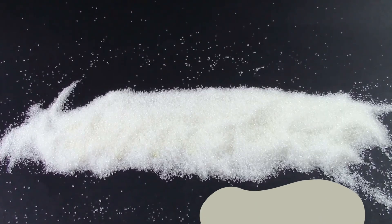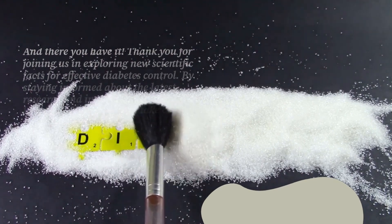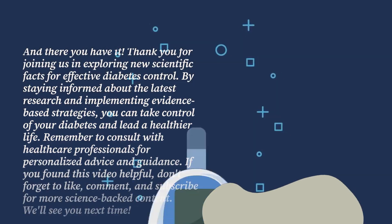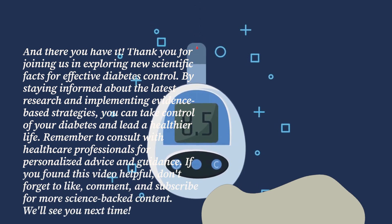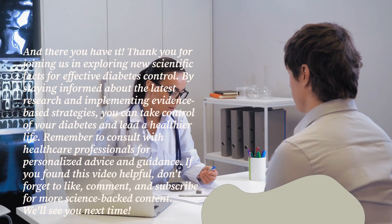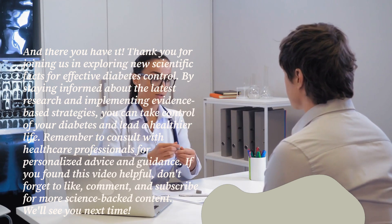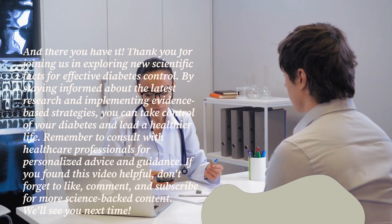And there you have it. Thank you for joining us in exploring new scientific facts for effective diabetes control. By staying informed about the latest research and implementing evidence-based strategies, you can take control of your diabetes and lead a healthier life. Remember to consult with healthcare professionals for personalized advice and guidance. If you found this video helpful, don't forget to like, comment, and subscribe for more science-backed content. We'll see you next time!